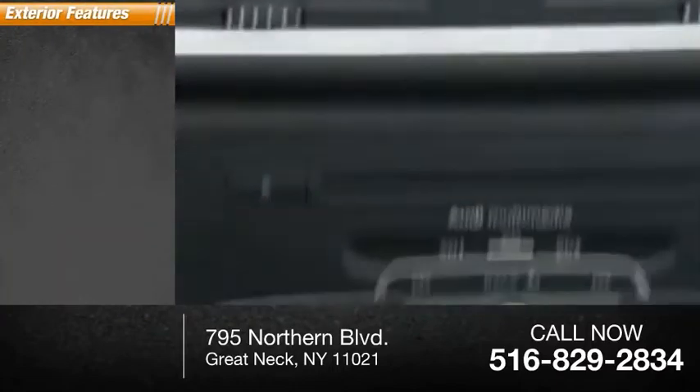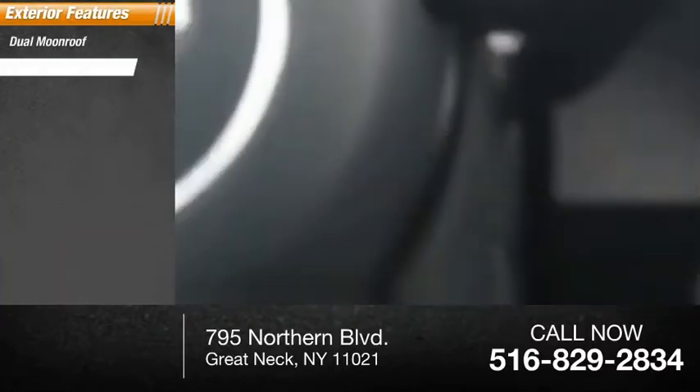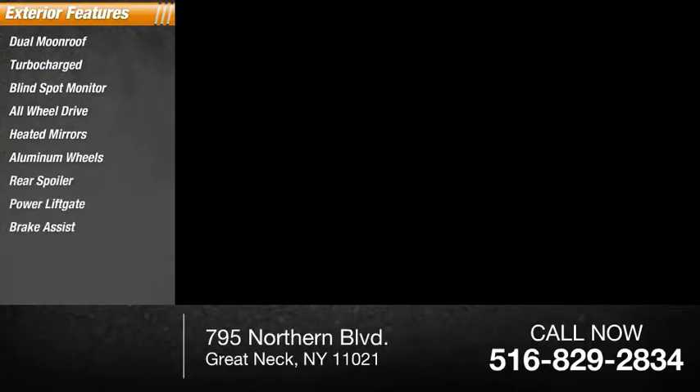Here are some of this vehicle's great options: dual moonroof, turbocharged, blind spot monitor, all-wheel drive, heated mirrors, aluminum wheels, rear spoiler, power lift gate, brake assist, and traction control.